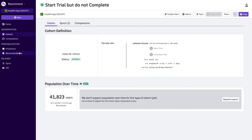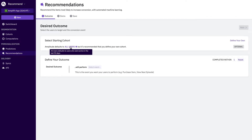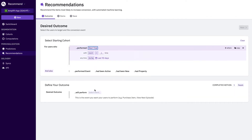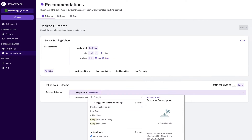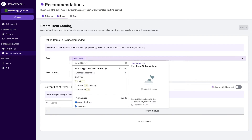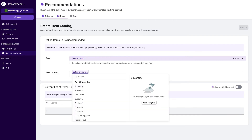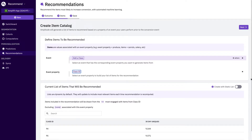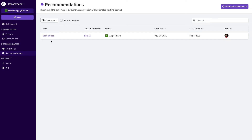To do that, we select Recommendations. We're optimizing for our trial user and want to help users find and book the best class for them. So we define our outcome as Complete Class Booking. We select what items to recommend — in this case, add a class and class ID. The model will choose for each individual user the exact classes most likely to get them to complete a booking. Let's go ahead and save this model. Our team has been running new class recommendations for a while, so now let's go see the results.